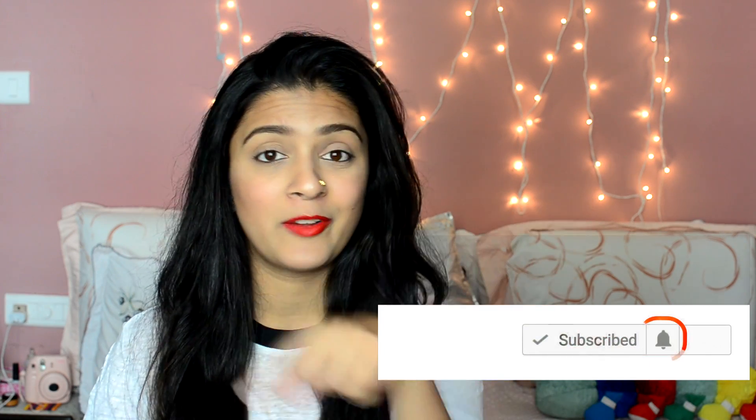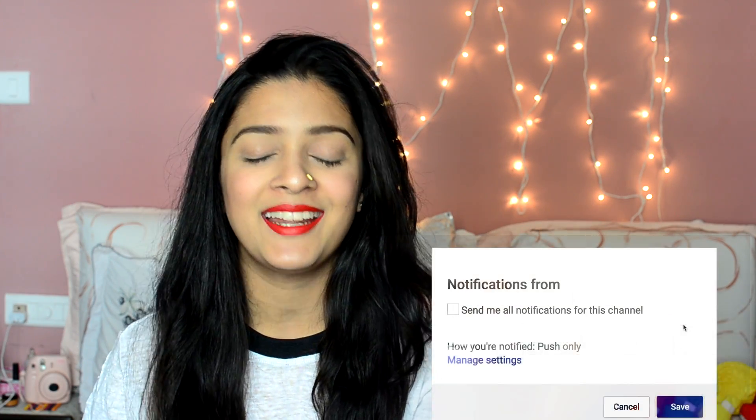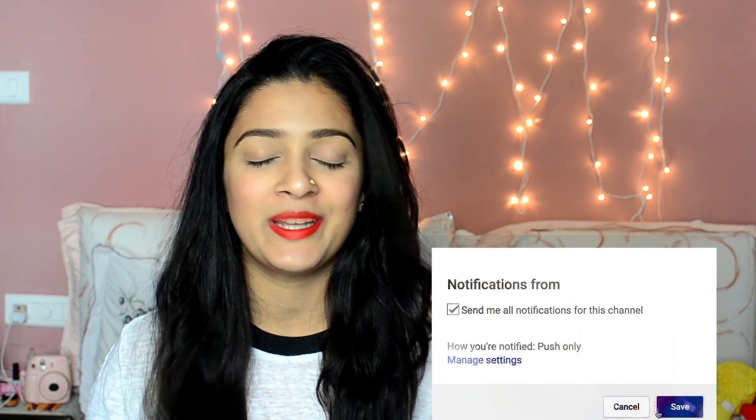Hi everyone, welcome back to my channel. My name is Lita and if you're new to my channel, don't forget to subscribe. The red button will be there — make sure you click that and also the notification bell so you get notified whenever I upload a new video, which is every Wednesday and Saturday.